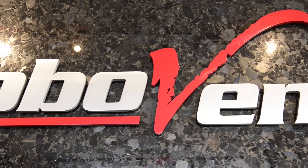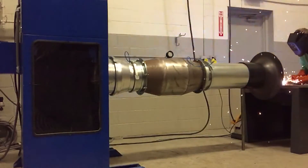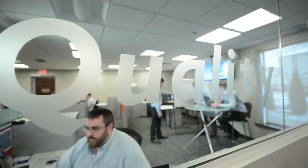RoboVent saw the need to take this technology to the next level. A spark arrestant system was needed that required no maintenance, had low resistance to air flow, and was highly reliable and effective in killing all types of hot sparks and embers.